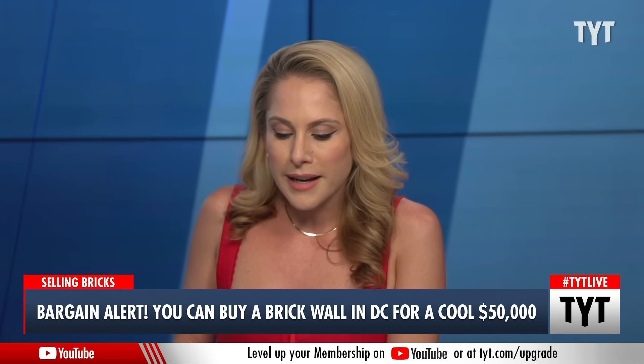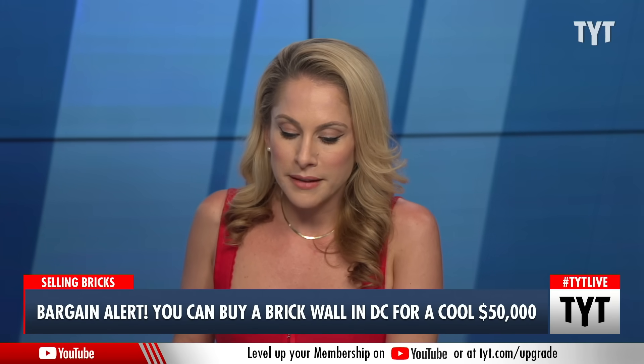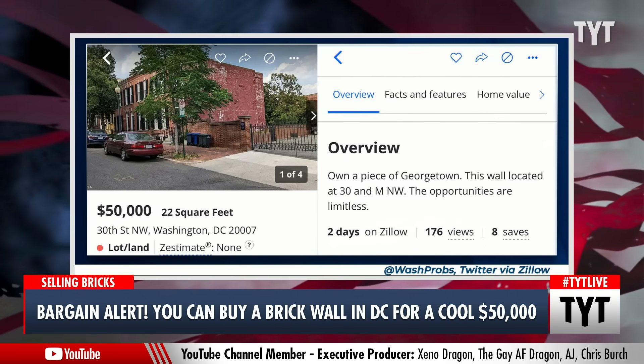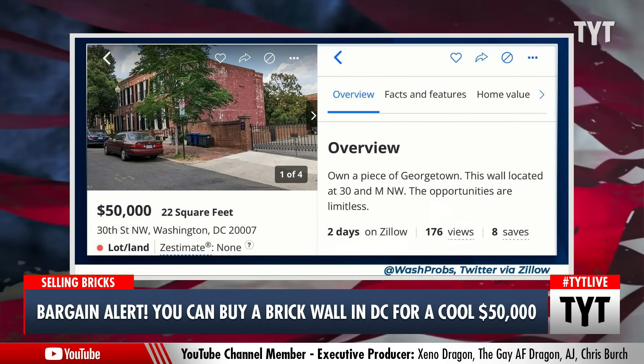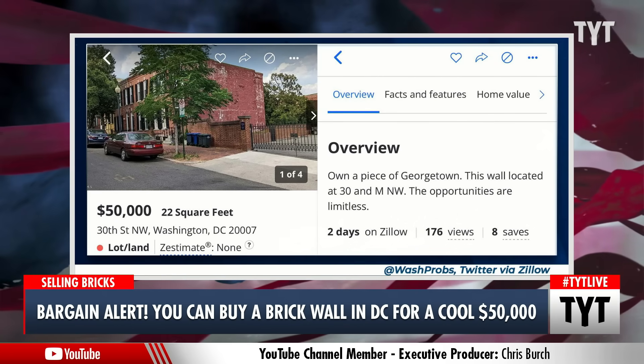But there is a catch: the property isn't a home. It isn't even a plot of land someone could build a home on. It's literally just this — a brick wall.